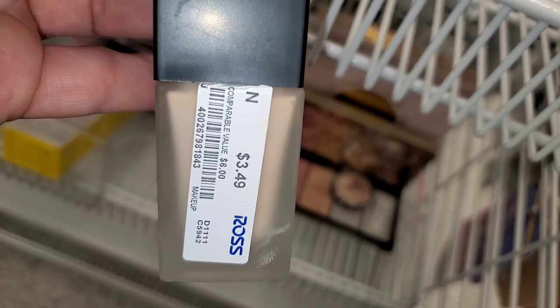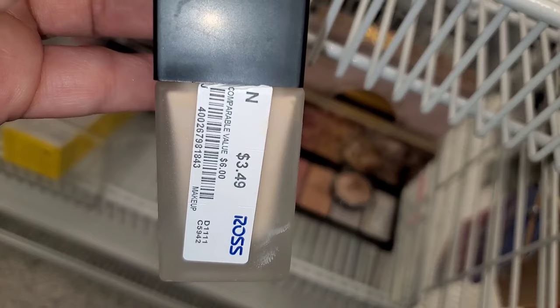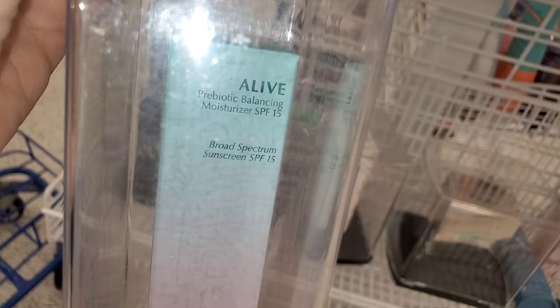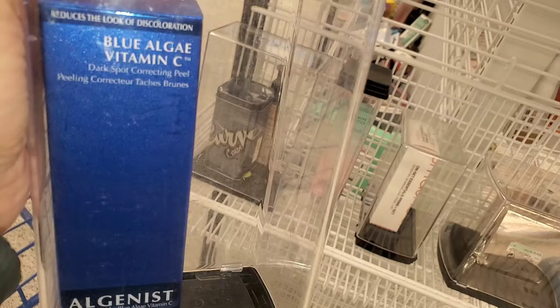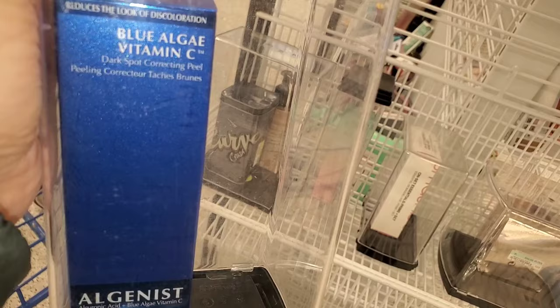The Elf Flawless Satin Foundation was going for $3.49. And the Too Faced Let's Play Palette was on markdown as well at this store, running for $17. They also had the Algenis Alive SPF 15 Moisturizer for $10, and the Algenis Vitamin C Dark Spot Correcting Peel for only $11.99 — great price.